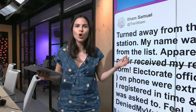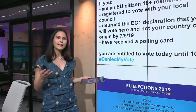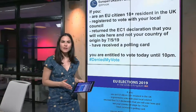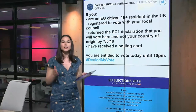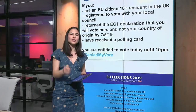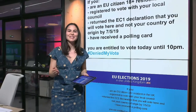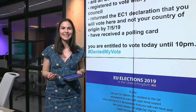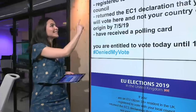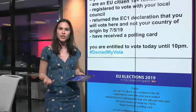So what's going on here? The European Parliament tweeted that in order for EU nationals living in the UK to be eligible to vote in these elections, they needed to do two things: one, register to vote, and two — here's where it gets a little bit tricky — they needed to fill out an additional form guaranteeing that they would not be voting in their country of origin.